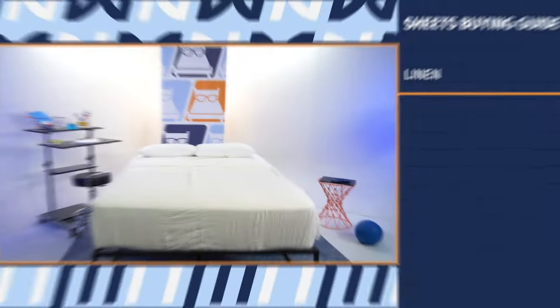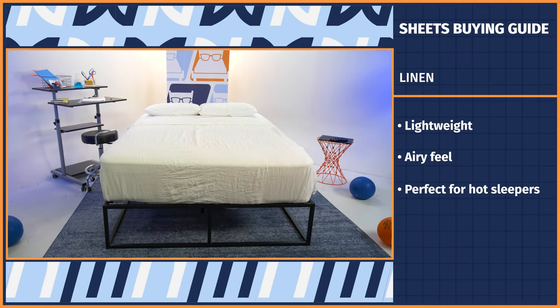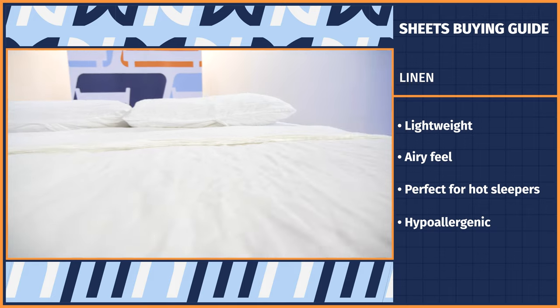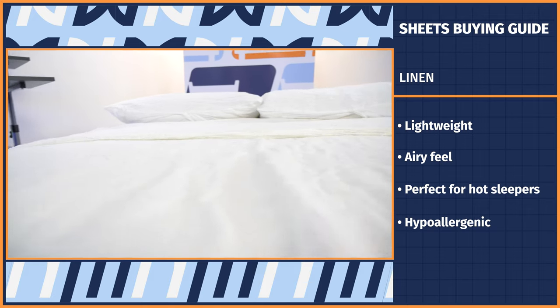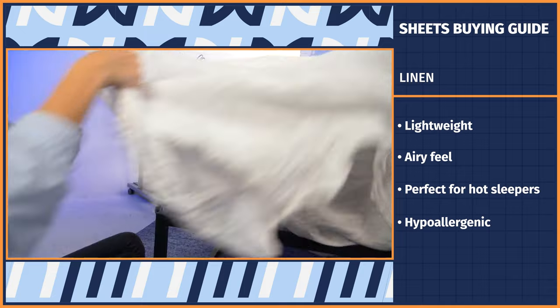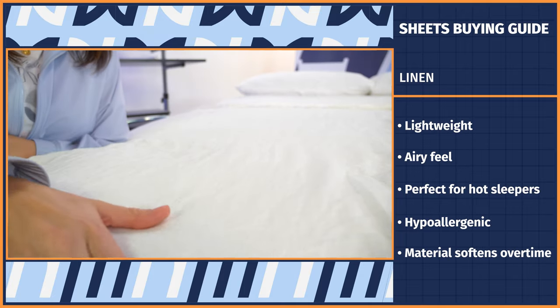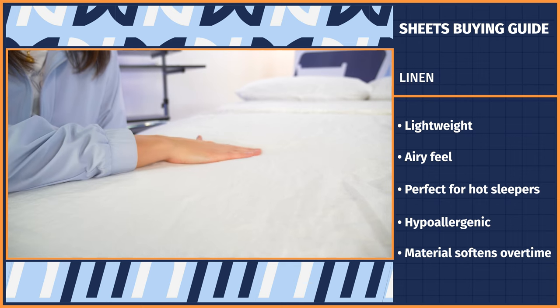Next, we have a summer staple: linen. Linen sheets are known for their lightweight and airy feel, perfect for hot sleepers or those living in hot climates. They're also hypoallergenic. Similar to linen pants or tablecloths, linen sheets also have a stiff feel and are bound to wrinkle, but the material softens over time after a few rounds in the washer and is a practical pick for staying cool.